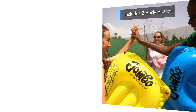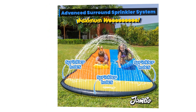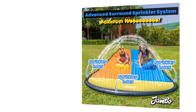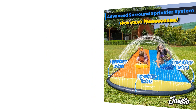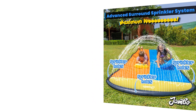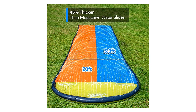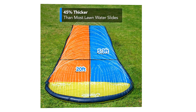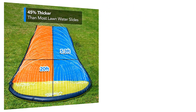The Jambo XL Slip Splash and Slide is designed with one goal in mind: to provide an exhilarating sliding experience. Measuring an impressive length, this water slide offers an extended track for kids to race down and enjoy high-speed sliding adventures. The slippery surface ensures a smooth glide, while the raised sides keep sliders on track and provide a secure sliding experience.